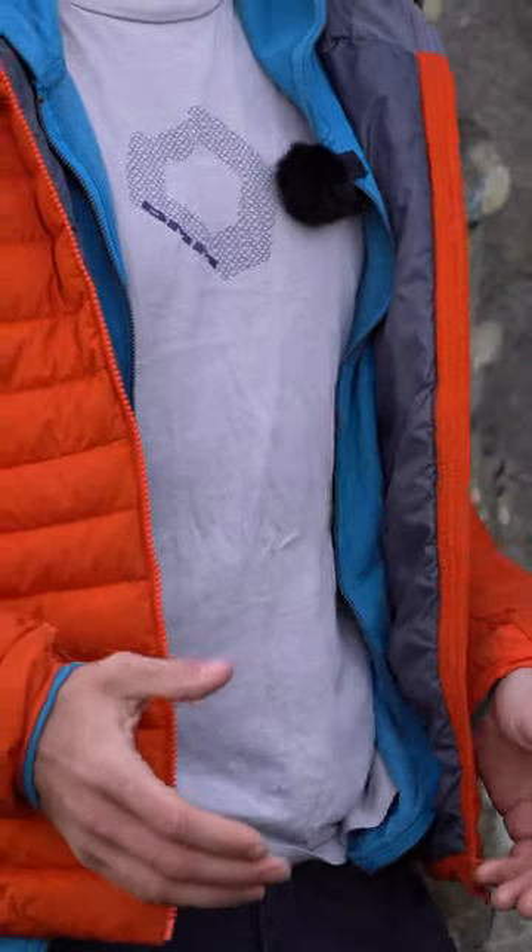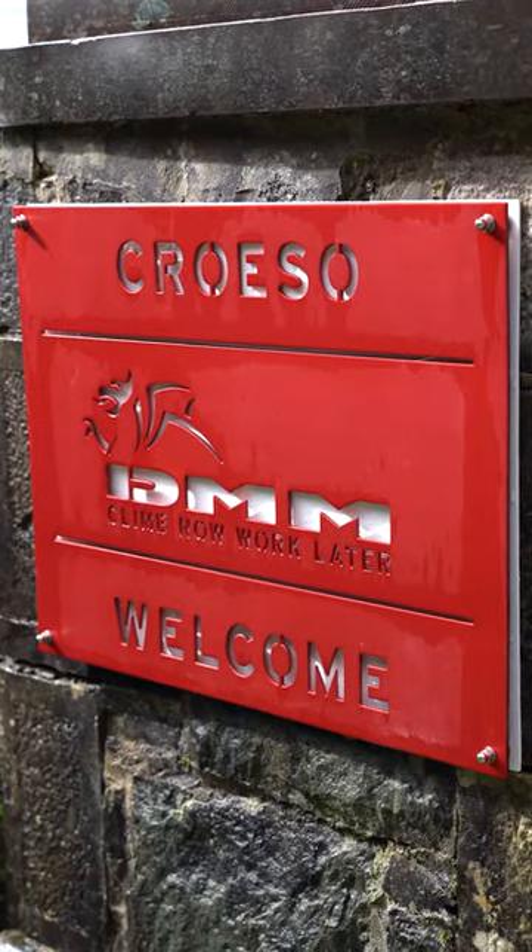Hi, I'm Angus. I'm a DMM climber. I've been climbing with DMM kit for years, but there's been a pretty obvious gap in the climbing trad rack, and so recently I approached DMM to see if we could fill this glaring gap.